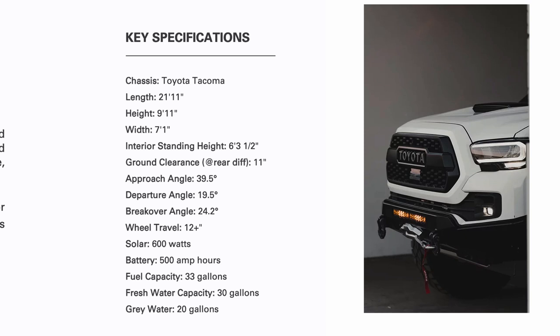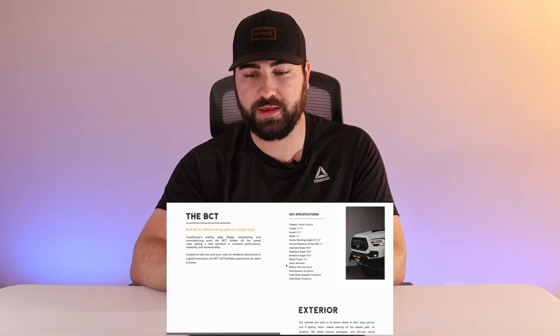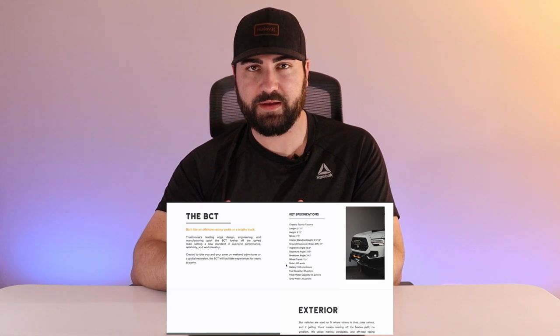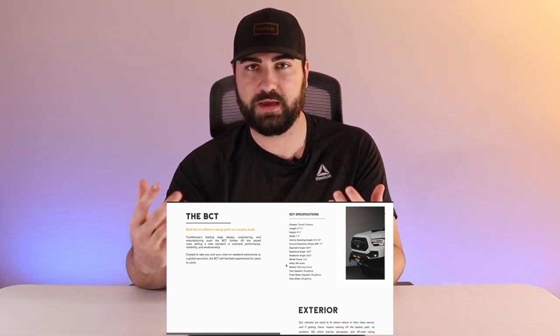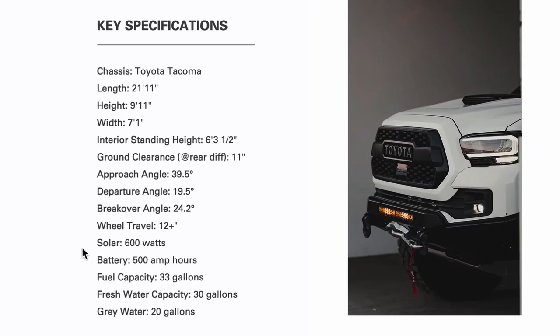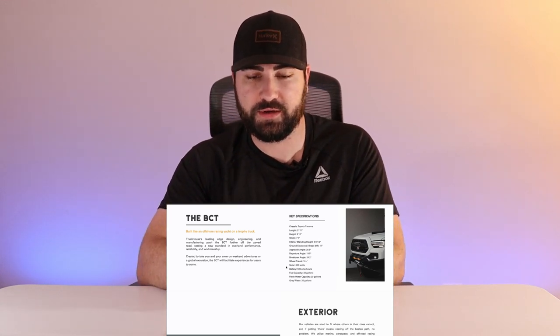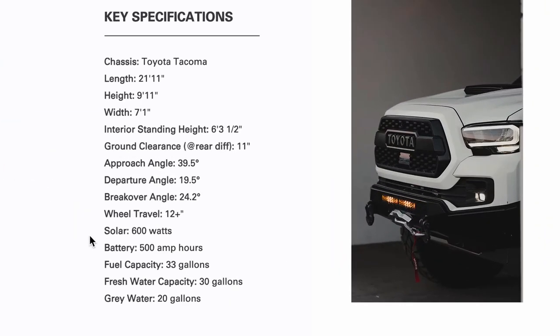I want to draw some parallels between the TruckHouse BCT and a stock Toyota Tacoma TRD Pro. It's a little longer, obviously a lot taller, and wider because of that big camper. Interior standing height is 6 foot 3.5 inches, so anyone over 6'4" will be ducking their head. Ground clearance at the rear diff is 11 inches — about two inches taller than a stock Tacoma TRD Pro, which is a solid upgrade.